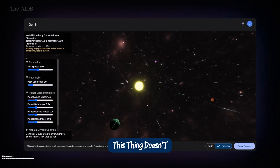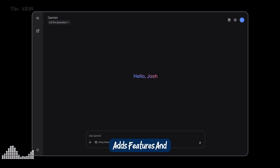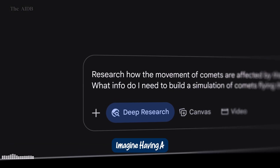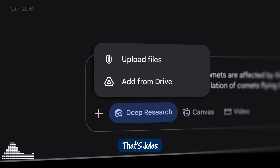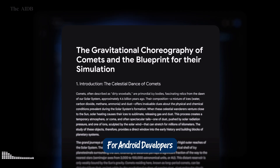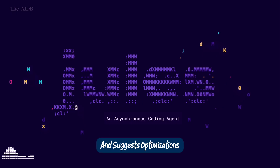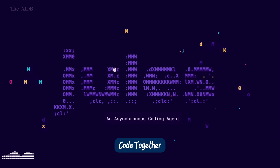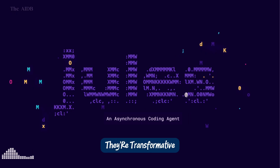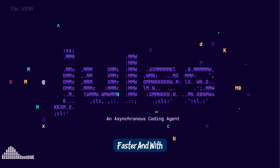Then there's Jules, your new AI coding agent. This thing doesn't just write code — it fixes bugs, writes tests, adds features, and even manages tasks on GitHub. Imagine having a tireless coding partner who never sleeps. That's Jules. And rounding things out is Android Studio Agent Node, a smart upgrade for Android developers. It proactively debugs apps, analyzes crashes in real time, and suggests optimizations, all while you code. Together, these tools are transformative. Whether you're building a simple app or managing a complex codebase, Google is giving developers the power to do more, faster, and with fewer headaches.